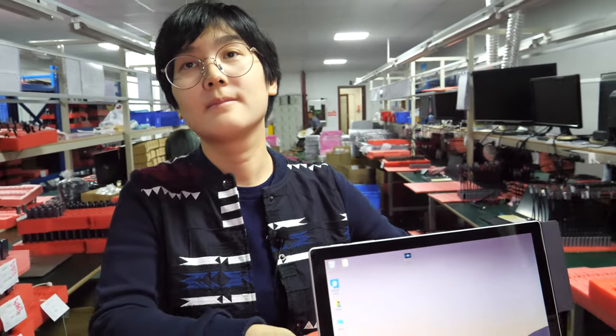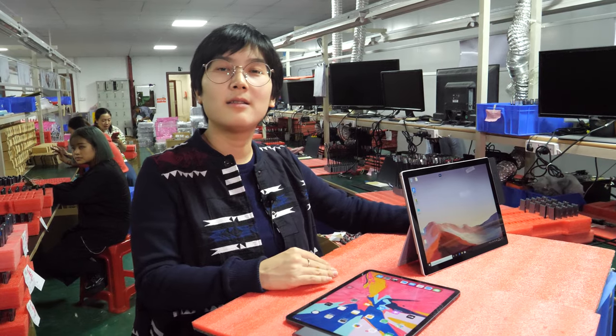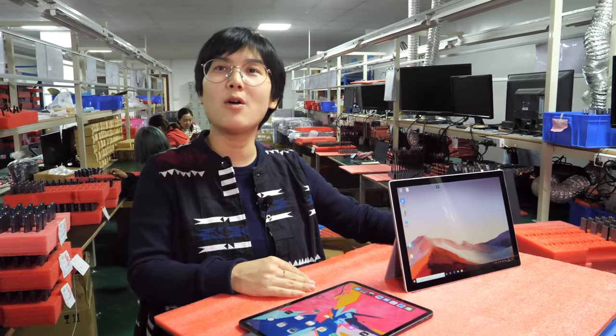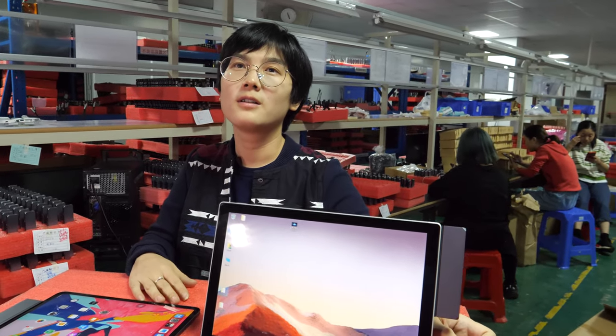So you have specific products for specific very successful devices? Yeah. We also introduced our patent Type-C hub for Mac Mini at the Hong Kong Fair. People can check the Hong Kong Fair video.